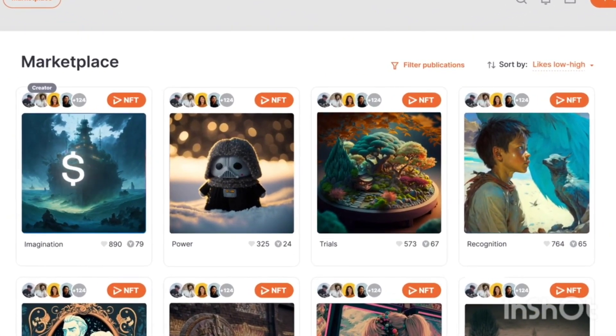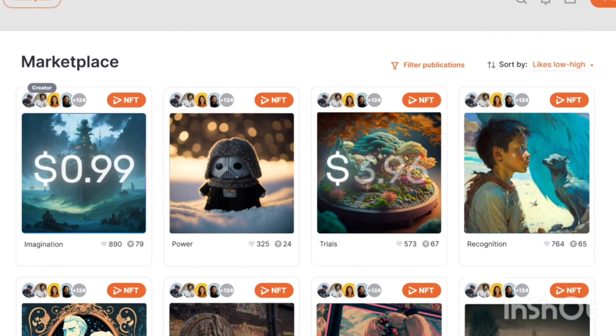For every YRM spent, you get 99 cents of a YOLO token according to the current exchange rate, and one cent goes to the owner whose content you liked. As your qualification grows, you will earn even more for every YRM spent.